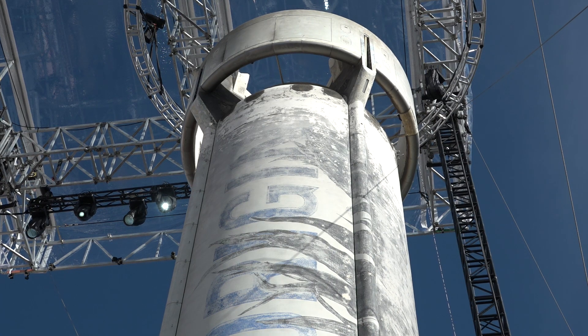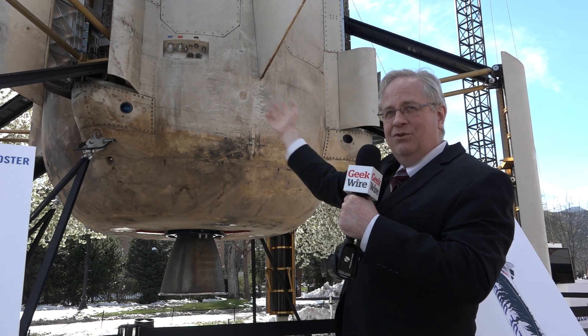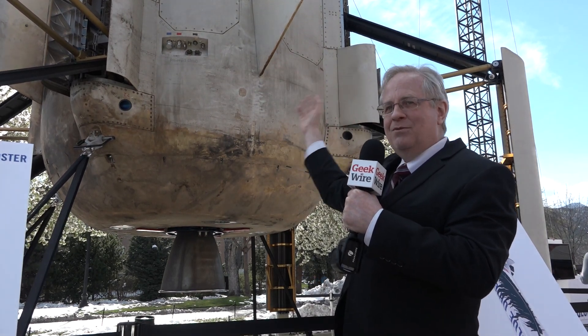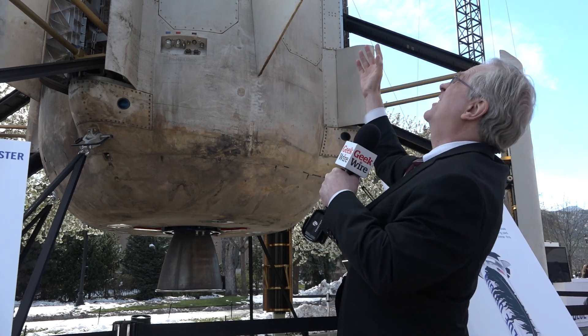Those ring fins get a little toasted on the way down, so in the next iteration of the New Shepard booster they'll probably be using a different coating to keep the wear and tear down on those ring fins.